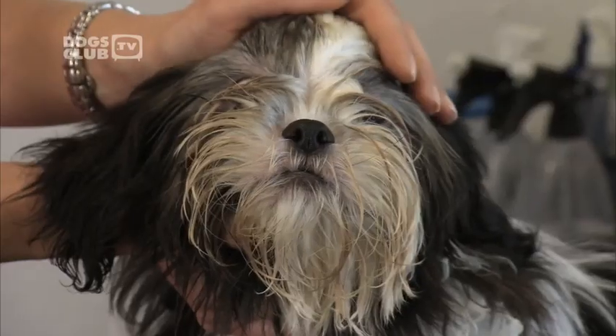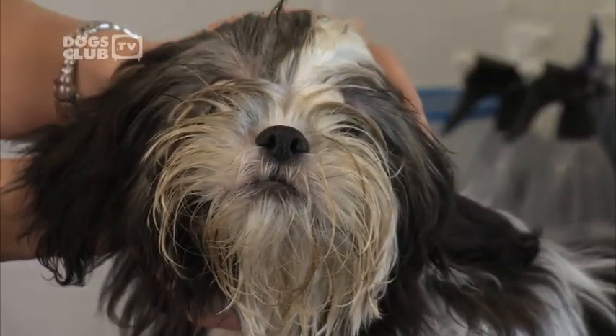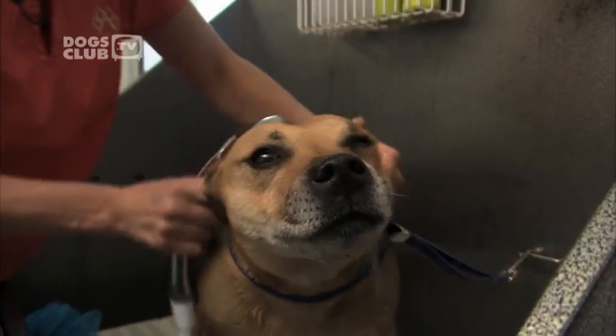This is Izzy, a six-month-old Shih Tzu. She's a typical example of a long-haired breed and she's about to have a makeover in the hands of a real expert. Jitka Krizova is one of Europe's top dog groomers.